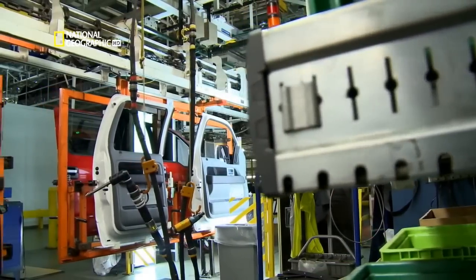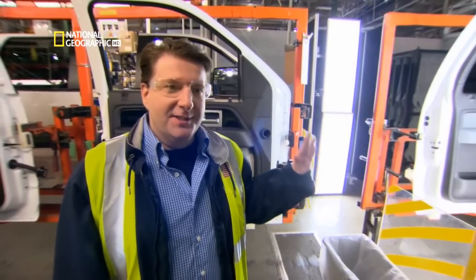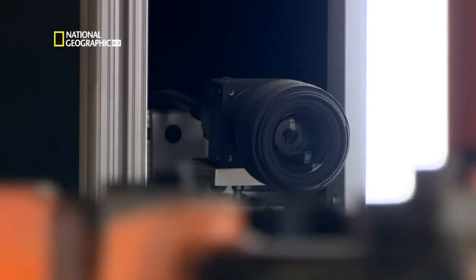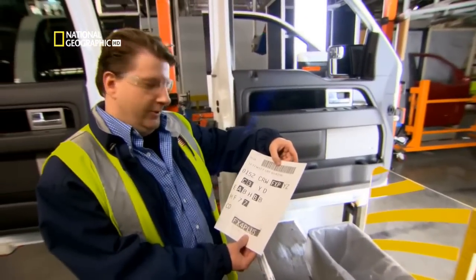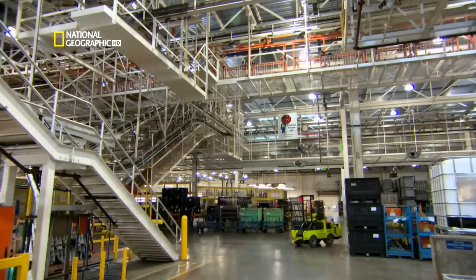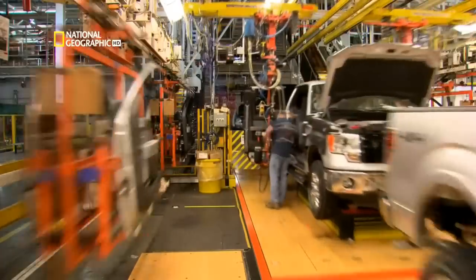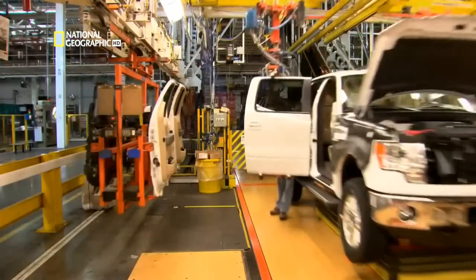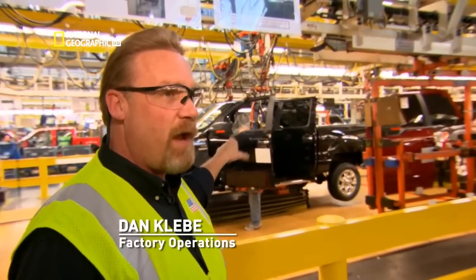The finished doors pass through another digital scanner — a vision system that snaps a picture of every door and verifies the information on the ticket through the barcode, checking that each has the right parts. Then they match up finished doors to each truck — and here the colors always match. The door will go through the entire conveyor system and match back up to that exact unit it came off of.